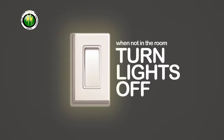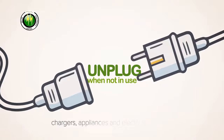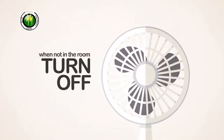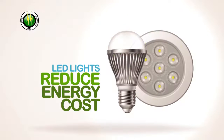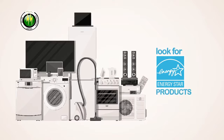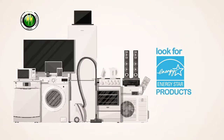Turn lights off when not in the room. Unplug chargers and appliances when not in use. Turn off fans and TVs. Use energy-saving light bulbs such as LEDs. And look for Energy Star products when purchasing appliances and electrical devices.